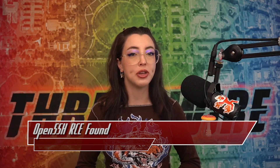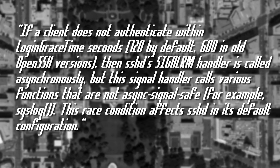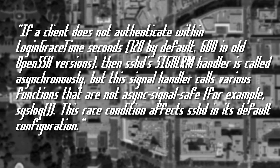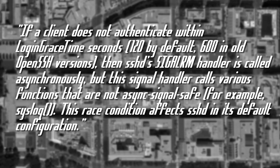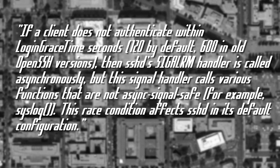The vulnerability stems from a race condition that happens during authentication. If a client does not authenticate within the login grace time — 120 seconds by default, or 600 in old SSH versions — then SSHD's SIGALRM handler is called asynchronously, but this handler calls various functions that are not async-signal-safe, for example syslog. This race condition affects SSHD in its default configuration.